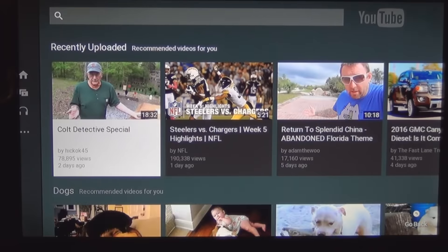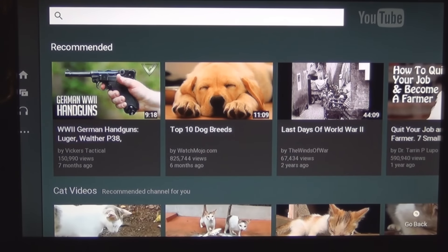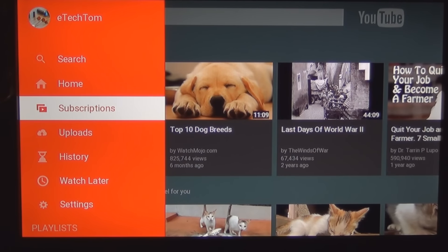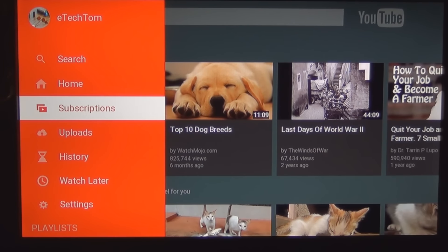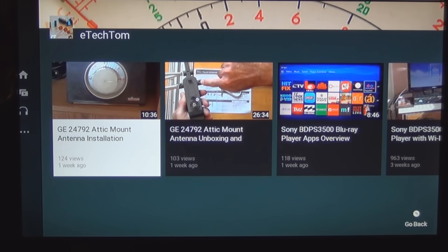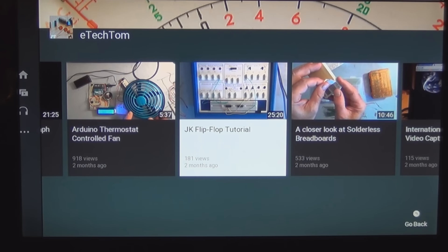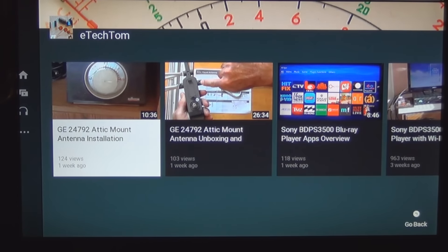You now have access to YouTube with the Sony Blu-ray disc player. I think 'Home' should mean your home page, but when I click on that it's YouTube home. There's subscriptions, uploads — and that's recent videos I've uploaded. This is another great feature — the options besides cable. I think cable is on a death spiral.